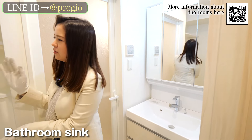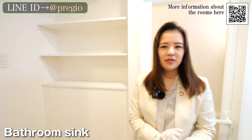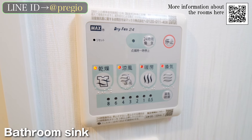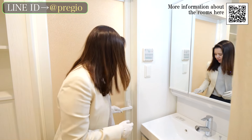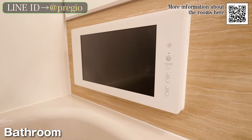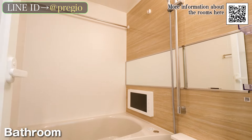So you won't have to worry about storage. The bathroom also has drying, heating, and ventilation functions, so you can dry your clothes without worrying about the weather. In addition to the luxurious design of the bathroom, there is also a 16-inch TV, which will make your bath time super comfortable.